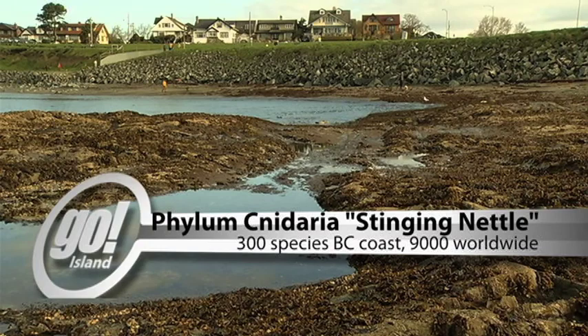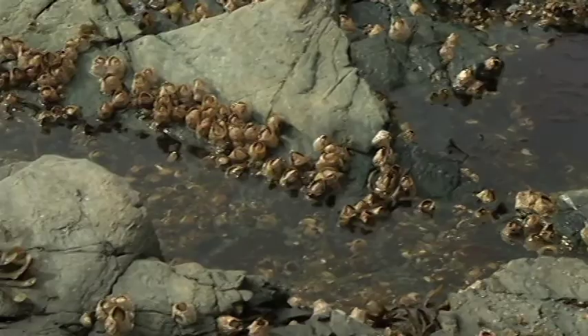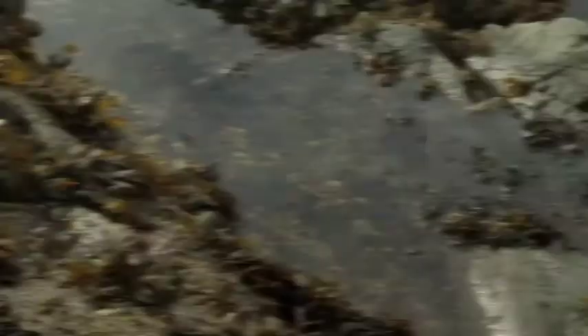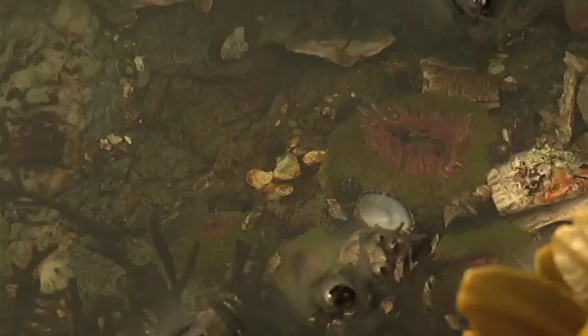Most sea anemones never leave the spot that they're in. They stay tightly attached to those rocks — scientists call this being sessile. Most sea anemones have their tentacles nicely splayed out, ready to catch some predators. But in tide pools, when the sun is out, they can get really warm, and these sea anemones are much more prone to predators. By folding up into a tight ball, these sea anemones remain protected.